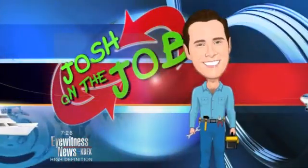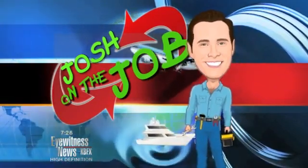Heart disease is the number one killer in the United States, so it's important to know where your heart health actually stands. Josh Helmuth is live in Northwest Bakersfield, showing us new and groundbreaking technology giving more accurate heart health information.